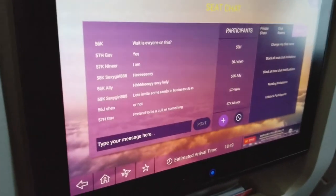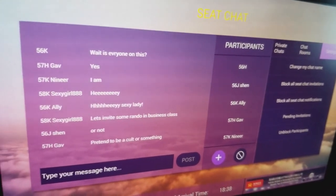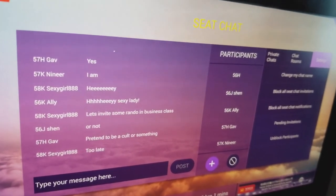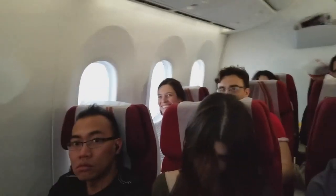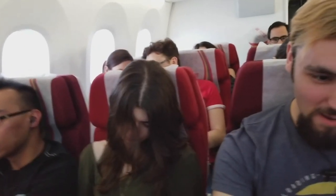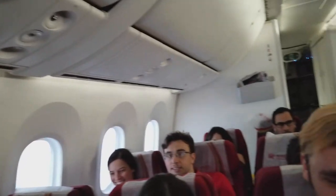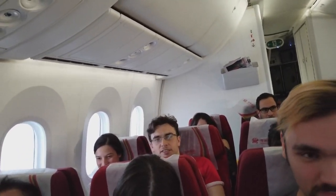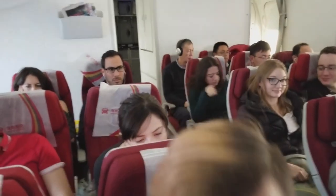We've taken off. We have Shen and Laura over here. We've got a nice intergroup chat — I'm not sure who '58k sexy girl 888' is but I'm sure they're very sexy. Behind us we've got Nino, Josie, Gavin, behind them Christina, and that's Gio — not Nino — and that's Rachel over there.